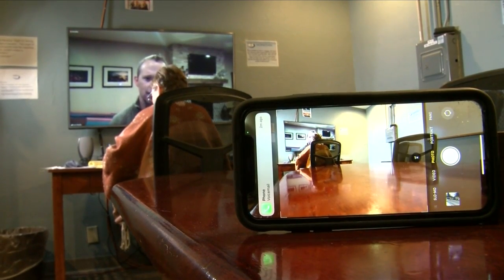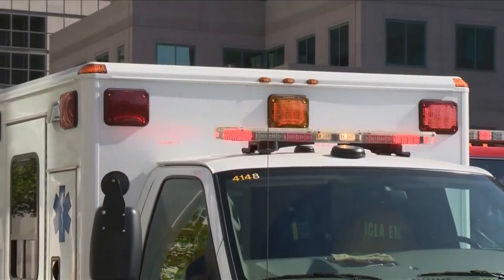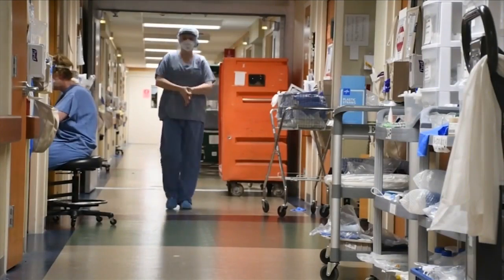Dr. Ryan Murphy is an emergency medicine physician with Aurora BayCare. He says you should get to the ER if you have trauma like a broken bone, trouble breathing, severe chest pain, sudden trouble walking, facial droops, or slurred speech. A good rule of thumb? Trust your gut — if you think this is really an emergency that you need to be seen right now, then go to the emergency department.